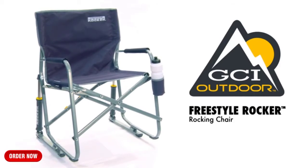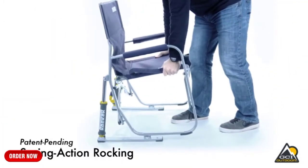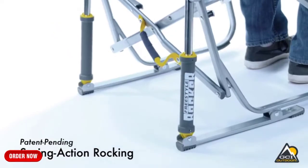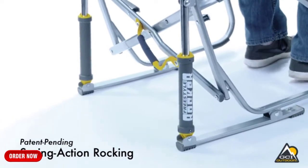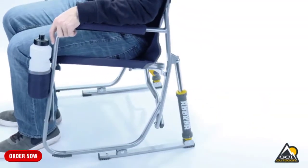The Freestyle Rocker from GCI Outdoor is a portable rocking chair for all of your on-the-go adventures. With a patent-pending spring-action rocking technology, the chair rocks smoothly with its uniquely designed rock shocks, providing a smooth and relaxing rocking motion on soft or hard terrains.